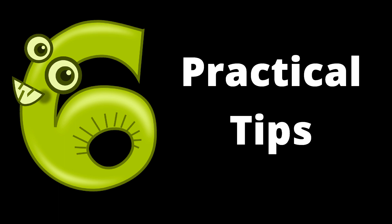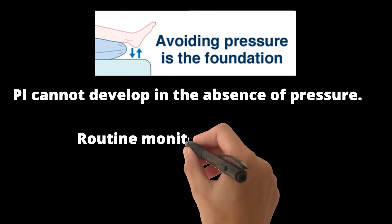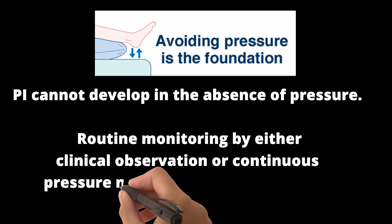Here are six practical points. Pressure injury cannot develop in the absence of pressure, so start with routine monitoring by either clinical observation or a continuous pressure monitoring device.